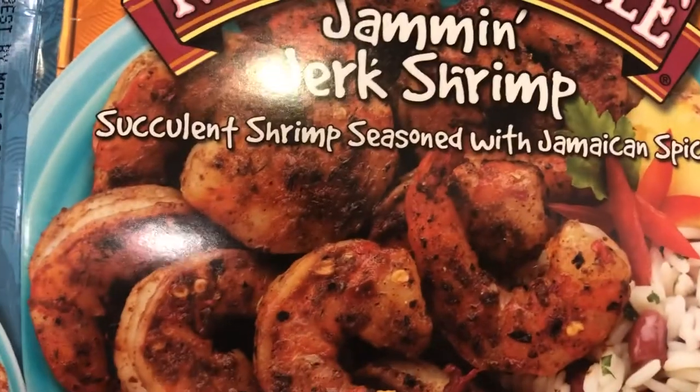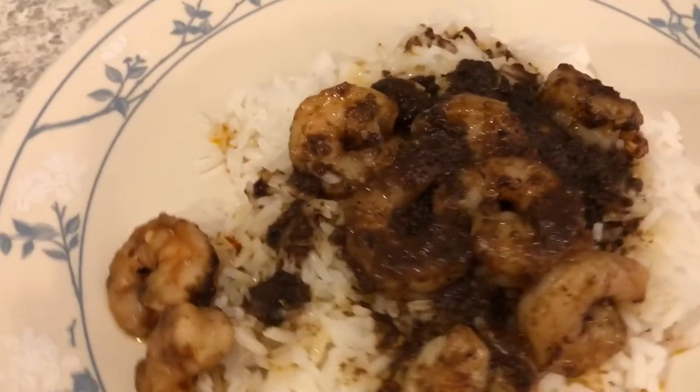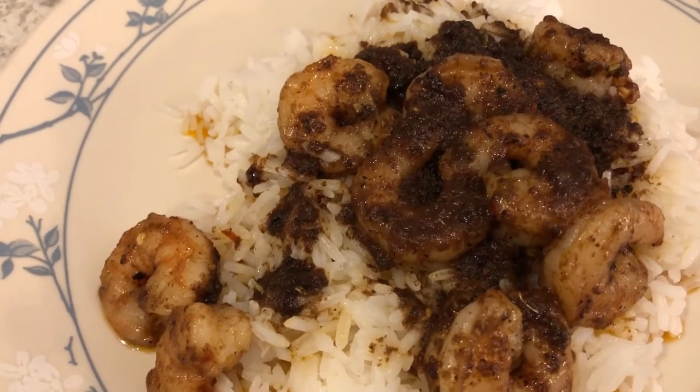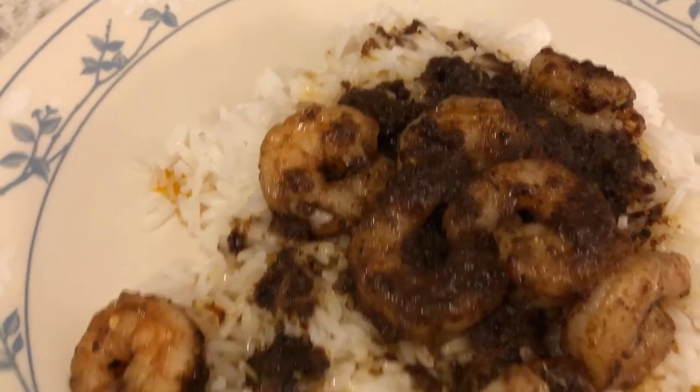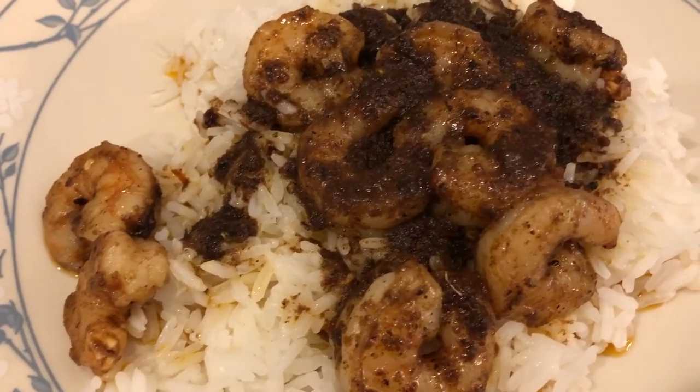It has a really good flavor, and you really can't tell from the picture, but it comes with a lot of sauce — that's what you see on top of the plate, all the jerk sauce that comes when you make it in the skillet. This is what we are having for dinner tonight.